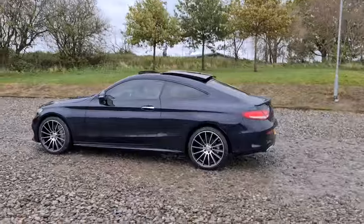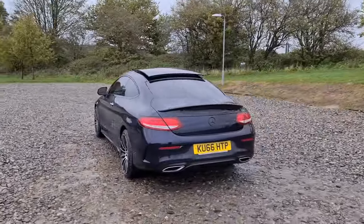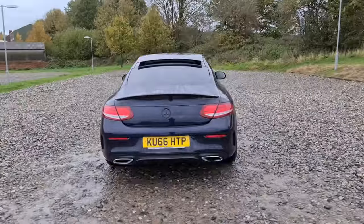You've also got privacy glass, four completely unmarked, unscratched 19-inch alloy wheels, the panoramic sunroof, front and rear parking sensors with the reversing camera, and that lovely black spoiler.